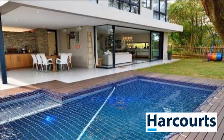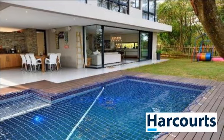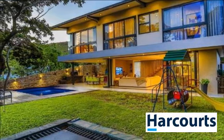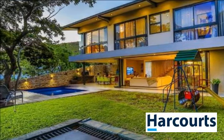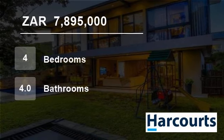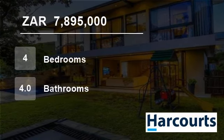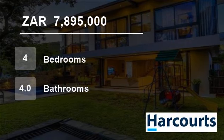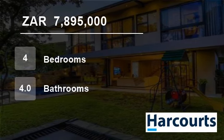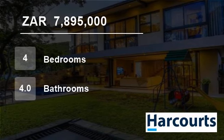Security on the estate offers peace of mind. At the center of the security system is the control room, which is the communication hub for all security-related matters on Simbithi Eco Estate. Manned and operated on a 24/7 basis, security aspects include security patrols, automated access, a control room and CCTV.